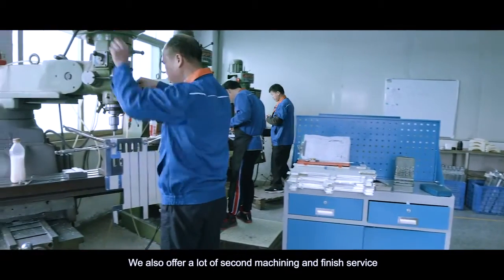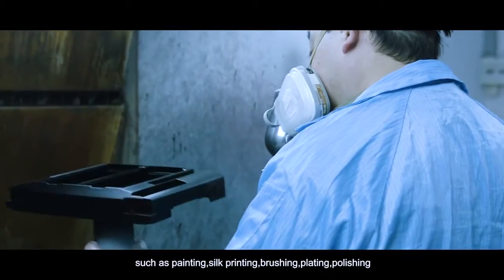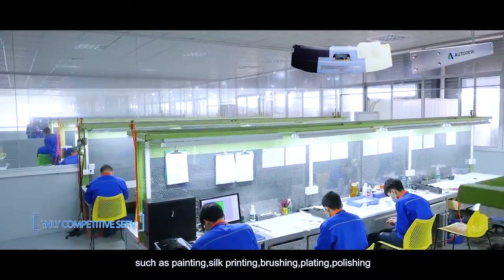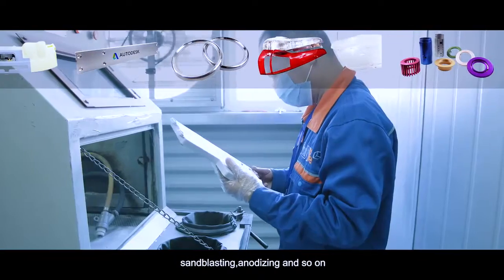We also offer a lot of secondary machining and finishing services, such as painting, silk printing, brushing, plating, polishing, sandblasting, anodizing and so on.